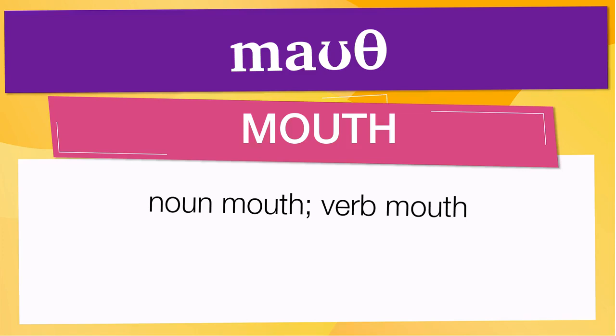In this case, the accent is in the first syllable, corresponding to noun 'mouth,' verb 'mouth.' Below are other ways to pronounce it. Now, let's see how 'mouth' is used in real life.